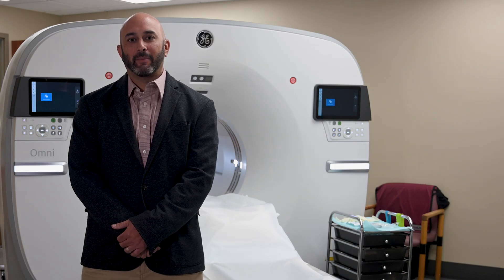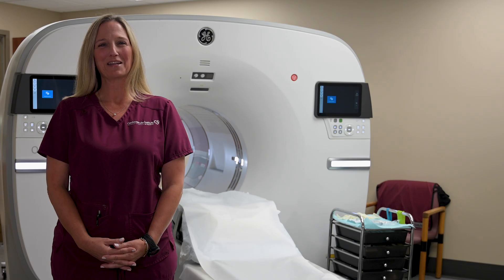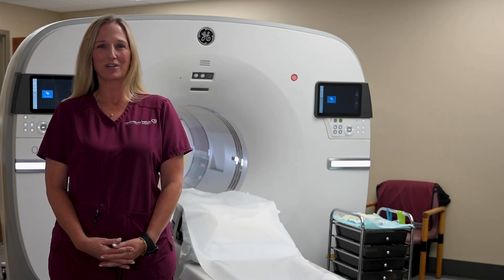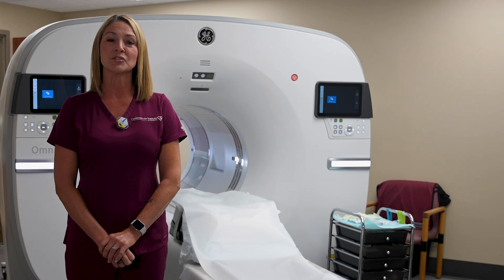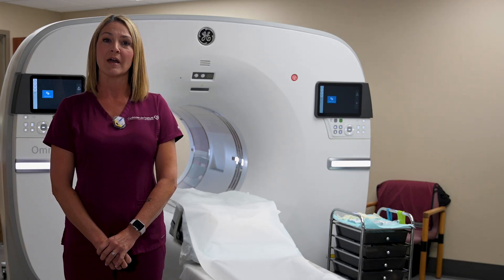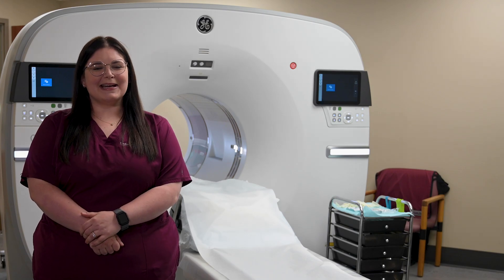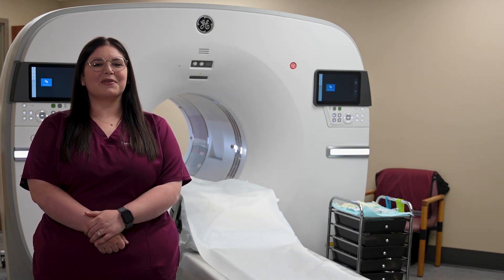Hi, my name is Derek Balvaland. I've been with CIS for 19 years and I'm the Director of Diagnostic Services. Hi, my name is Nancy. I've been a Nuclear Medicine Technologist at CIS for 21 years. Hi, my name is Tresha Gode. I've been a Nuclear Medicine Technologist at CIS for 20 years. Hi, my name is Amanda and I have been a Registered Nurse at CIS for 4 years.